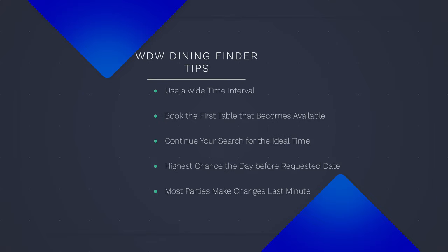Here are a few things to keep in mind while using WDW Dining Finder. You can increase your chances of securing a reservation by starting the search with a wide time interval, booking the first table that becomes available, and then continuing the search to get a table closer to your ideal time. The highest chance of securing a reservation is the day before, so be sure to hold out hope until the very end. Typically, reservations open up when another party cancels or modifies their reservation, and most parties make these changes at the very last minute.